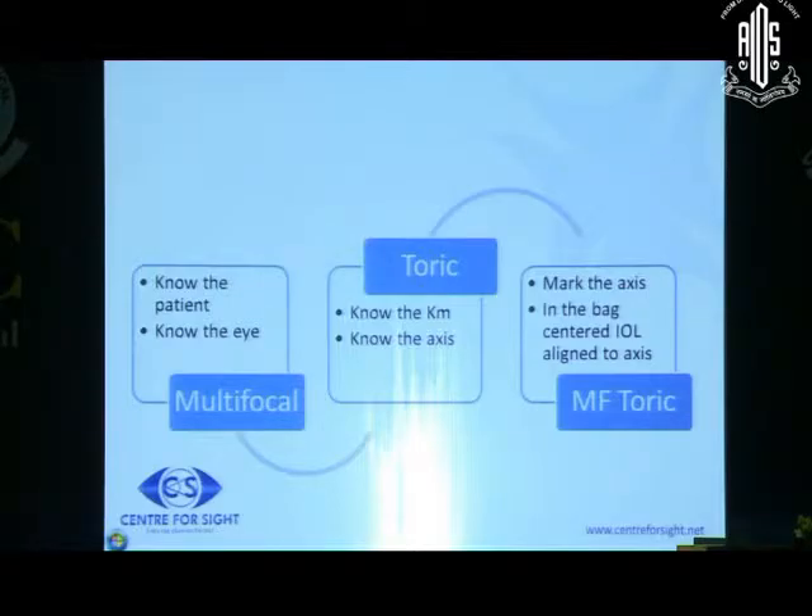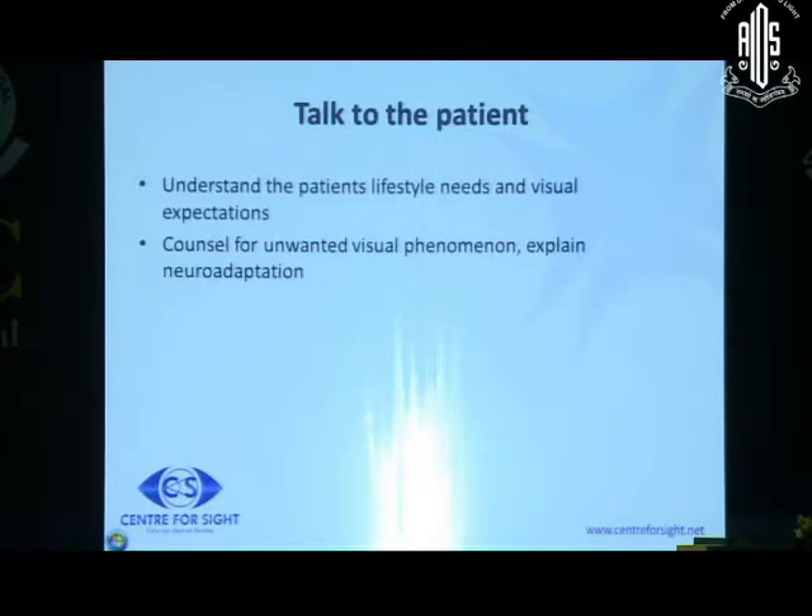When a patient walks in, what are the factors that we consider to give him the multifocal IOL option? Truthfully, I don't give the multifocal option to the patient first. Most patients who have had multifocal IOLs implanted came as motivated candidates - they have friends with multifocal IOLs or they have read about it. My intent is to demotivate them, and if they still remain motivated, then we go in for the multifocal IOL.